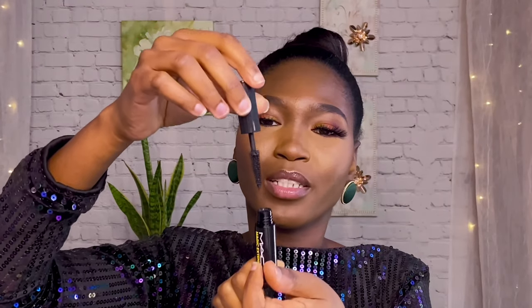I also got the Magic Extension mascara. I can't wait to try this mascara to see how it looks. This is what it looks like — it adds volume plus length to your lashes.